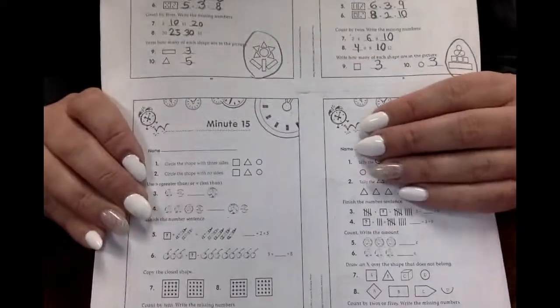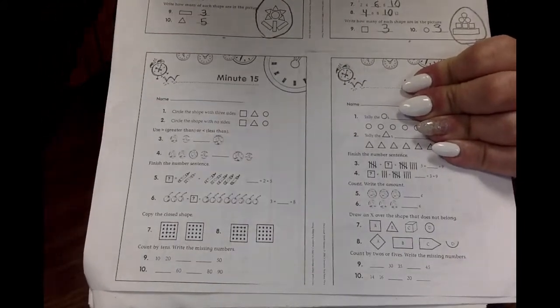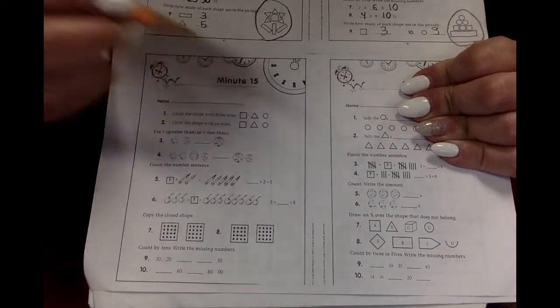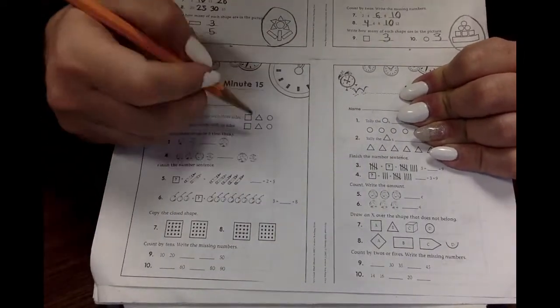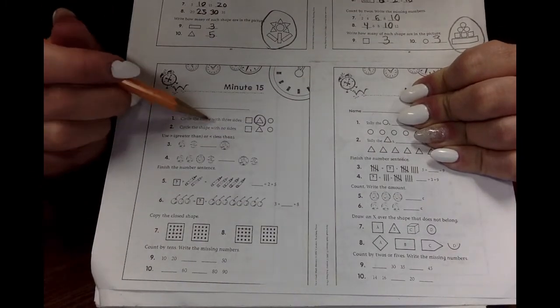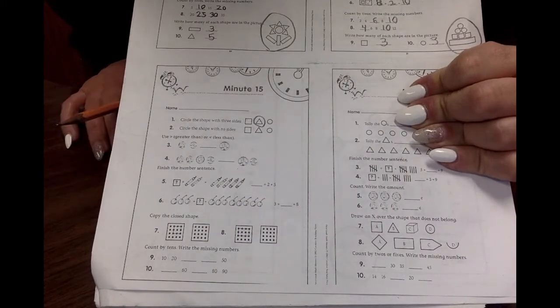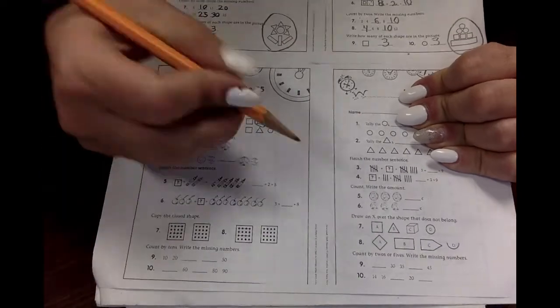Get your packet out and we're going to go to minute number 15. Circle the shape with three sides. Which one of these has three sides? The triangle! Good job! Circle the shape with no sides — which one has no sides? The circle!